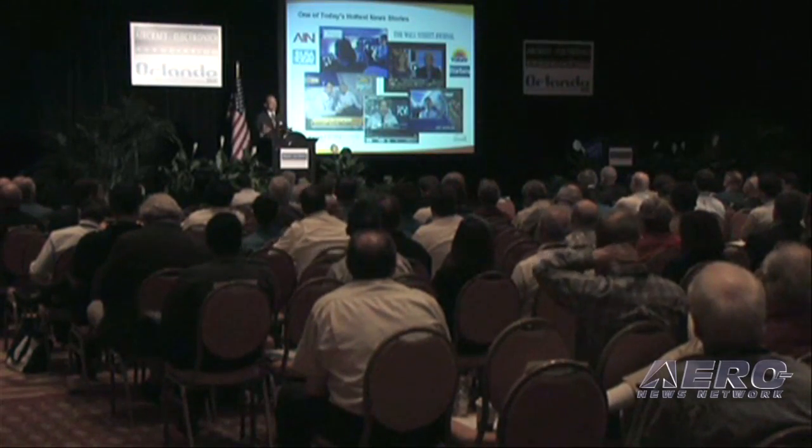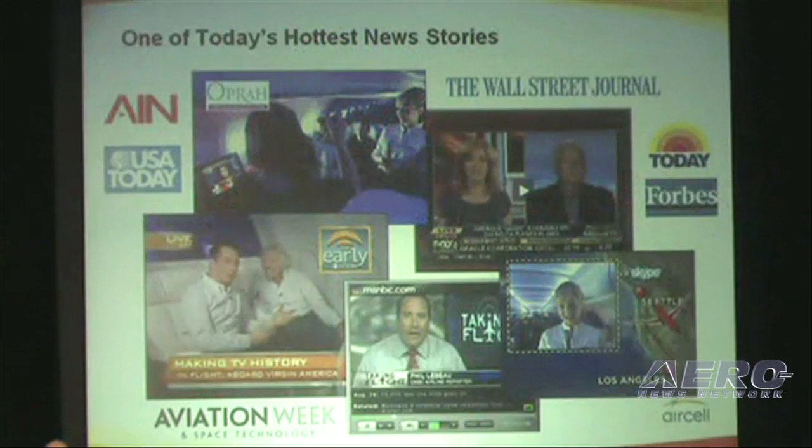AirCell has received rave reviews from our customers and it's garnered a lot of airtime. It's been on Oprah, on the Early Show, and on the Today Show. AirCell high-speed internet has been selected by a number of business aviation OEMs as well as some fractionals, and the 1,000th unit will be installed shortly on our commercial airlines side of our business.